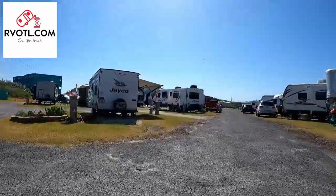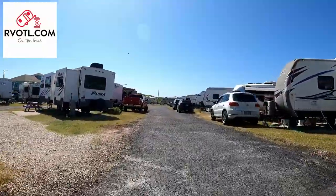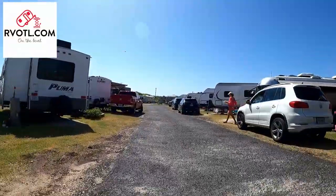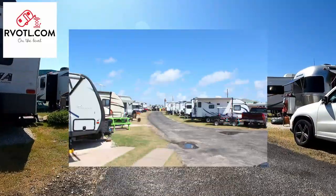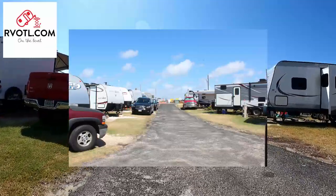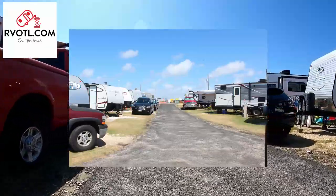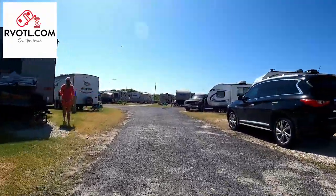I can only find two negative things to say about our experience here. I wish the park had concrete slabs. While the sites are nice, I really enjoy having that little bit of concrete for a flat, stable surface. I also really wish the park had a swimming pool. Swimming pools are so nice in the evening after a long day on the beach, and any parent knows how well they entertain the kids.